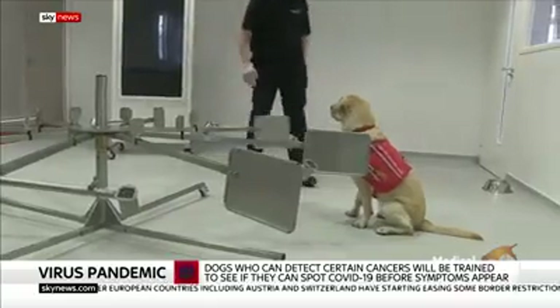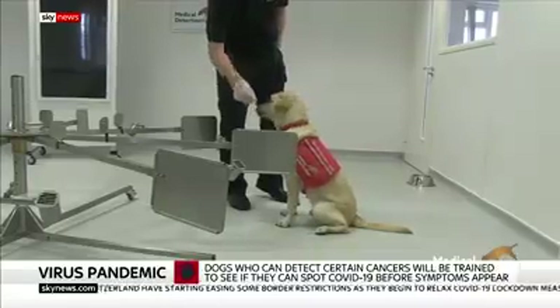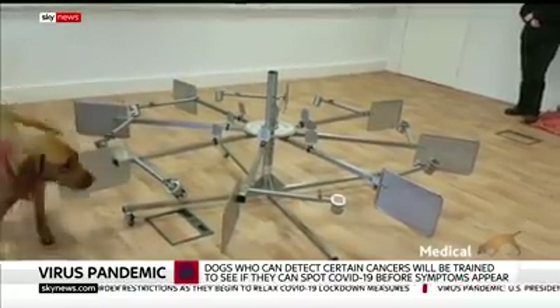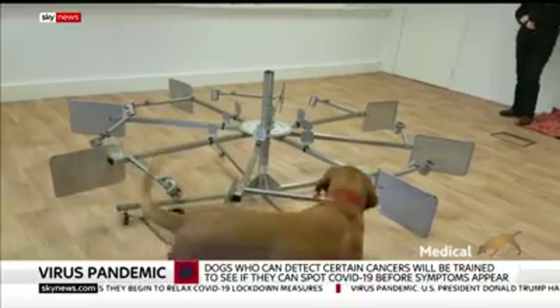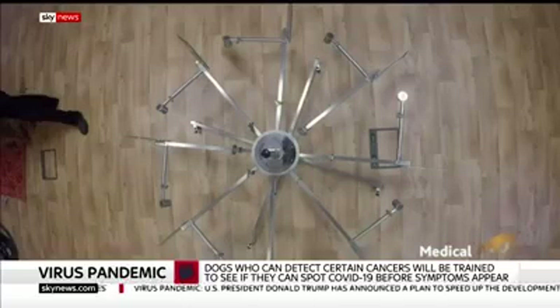So it really is a win-win situation. The dogs will be screening individuals — up to 250 people an hour. This is a 0.5 of a second sniff, and they will be reliably able to tell whether somebody's carrying the virus and therefore needs to take a medical test to be isolated.